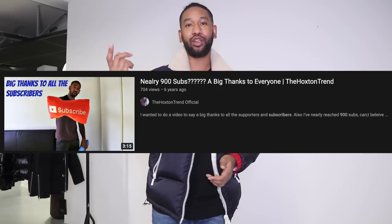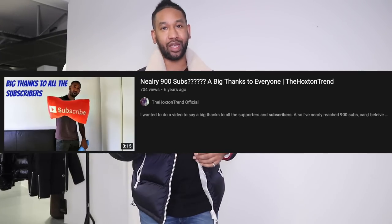I remember when I was celebrating back in the day when I had — I think it was a 900 subscriber video. I was so excited. I couldn't even wait till I got to 1,000. I did like a 900 subscribers video. Flash forward, here we are with 100k subscribers.